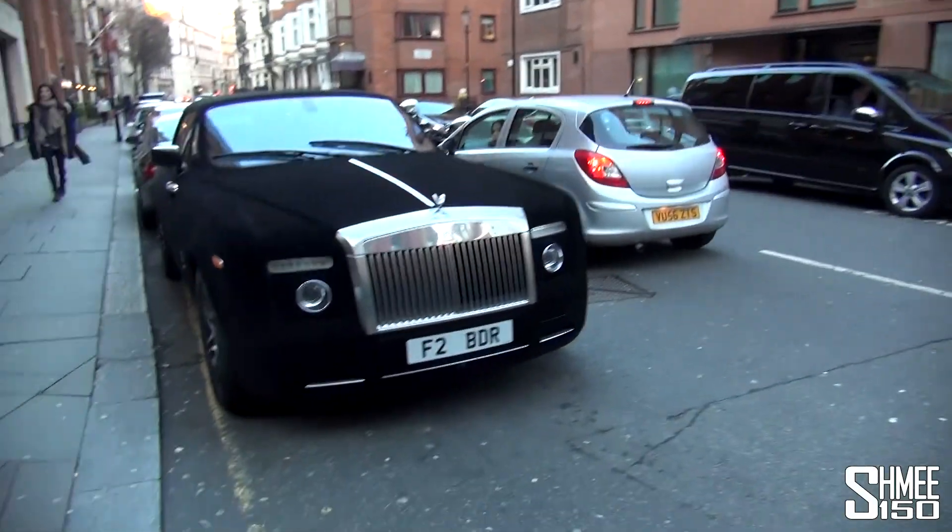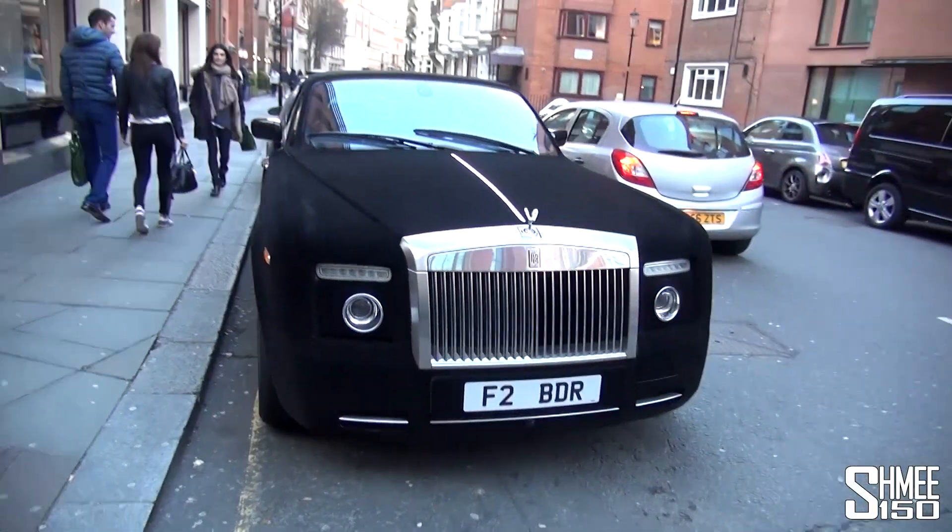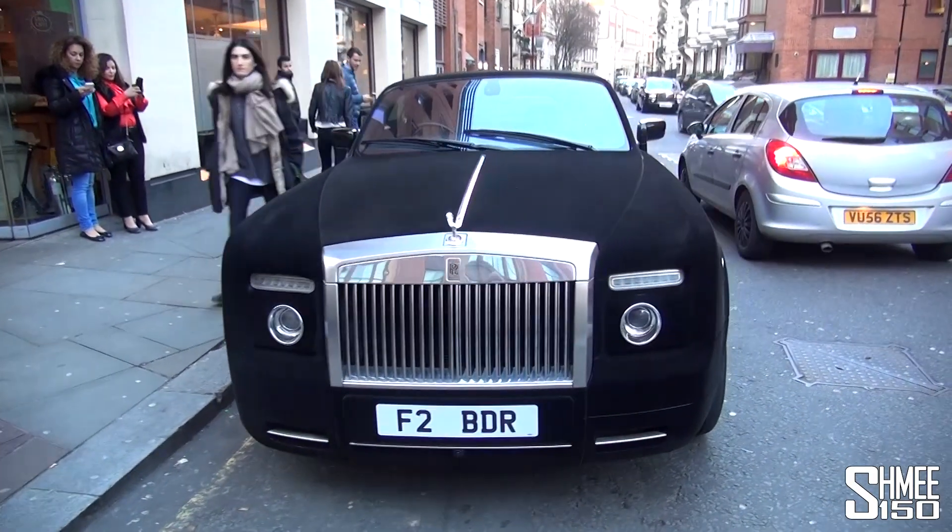Hi guys, I'm Shmee, just going around London taking a look to see what cars I could find, and I've come across this velvet Rolls-Royce Phantom Drophead. It's quite funny how much attention this car is getting, with everybody going up to it.